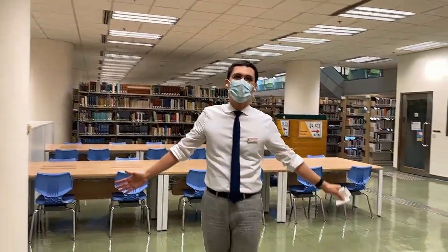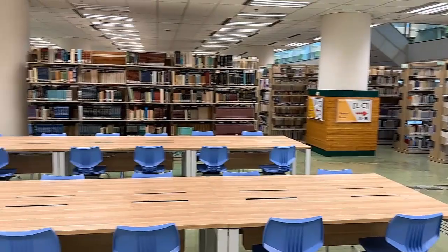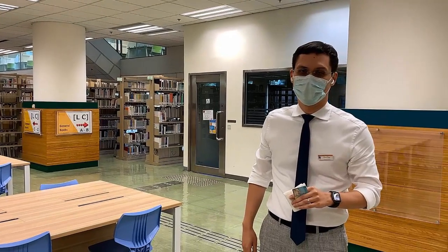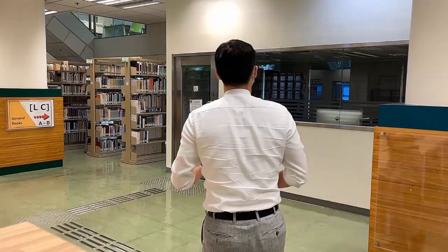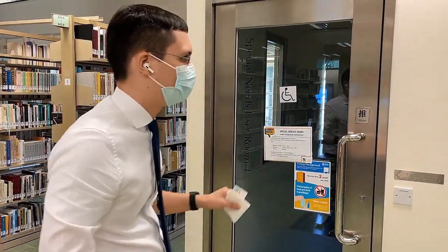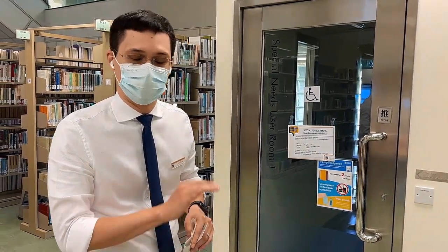Welcome to level four. On this side — as is true of all floors — we have a lot of seating. Be aware there may be pandemic restrictions in place, so if any study places are marked as not for use, please observe that. Over here are two special needs user rooms. Students with visual impairments and other special needs have a lot of equipment available here. If you fall into that category, you can book this room in the MLC — we'll be going over there shortly.